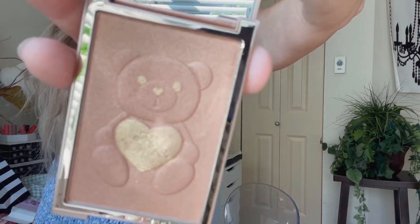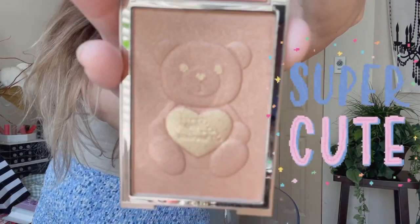I finally picked up the Too Faced Teddy Bear bronzer. I feel like I had wanted this bronzer for a month, maybe even two months. I am not actually going to use this bronzer right now — sorry to shatter all your hopes and dreams. But look how stinking adorable that is.